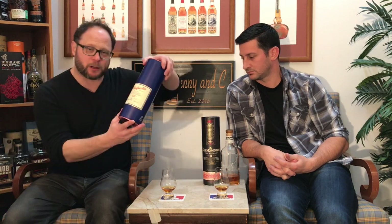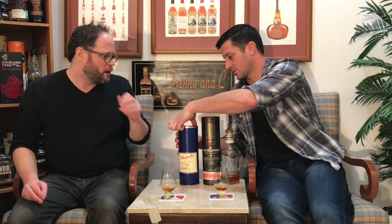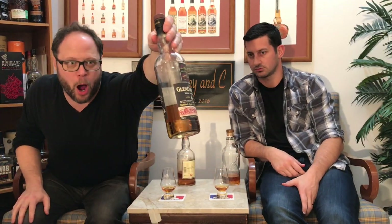Moving on, from another region, we have the Glenfarclas 12-year-old. We've gone from a blend to an 8-year to a 12-year. 12-year-olds are the ones you find a lot of in the scotch world — that's the age that sets a lot of people's benchmark. The other thing about this one is it's a family-owned distillery, very sherry-forward. People learning will know when they try this that it has a sherry-forward style to it, and you can tell by the color — it's a little bit deeper red, with some reds and oranges in it compared to the Glendronach 8, which has more of a copper tone.